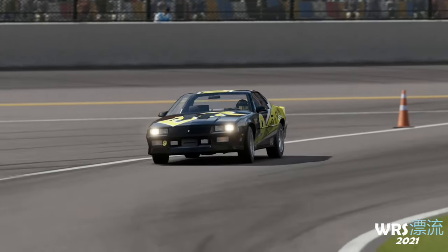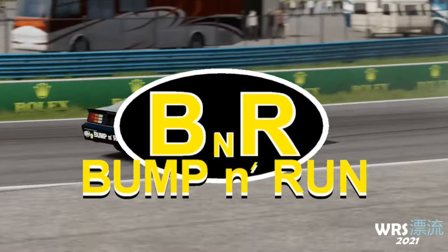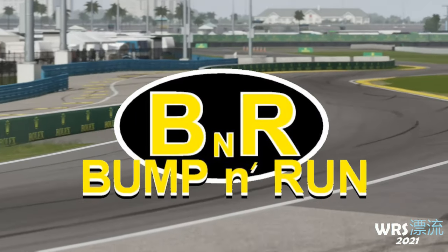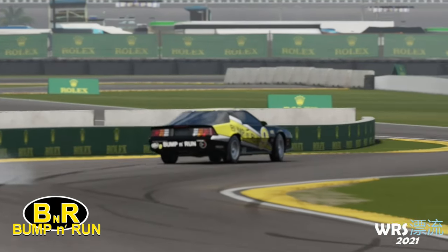Welcome back to another World Race Series 2021 Team Showcase. This time we have Bump and Run, the NASCAR-themed team, driving cars affiliated with stock car racing in one form or another, ranging from an IROC stock model to a full-fledged cup car.